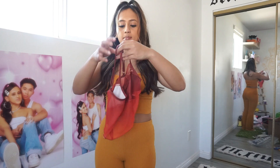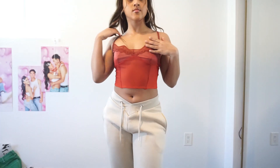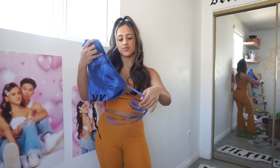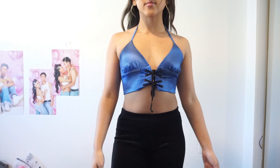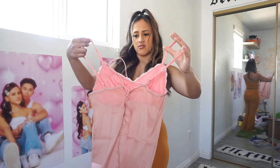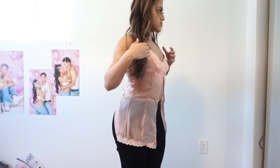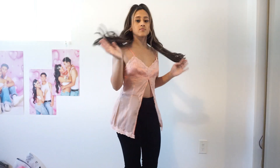I got this burnt orange mesh tank top — it's more like casual wear, probably for layering. I honestly don't remember purchasing this from Shein, but it's just like a polka dot royal blue moment. I don't even think I bought this. Another mesh tank top moment — I don't really know if I like this. I thought it looked cute on the model but I'm not sure. I might return that one.